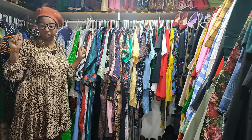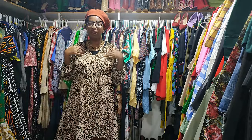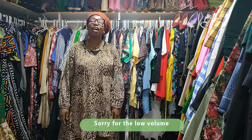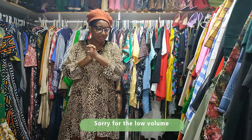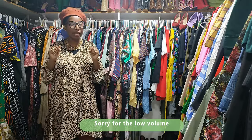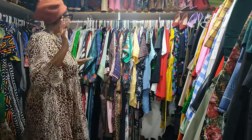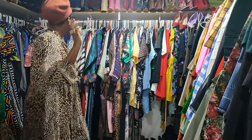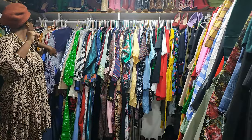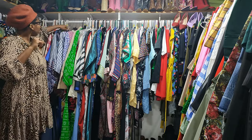Before I start, let me mention I'm going to speak much louder today because I couldn't find my lapel mic. The show must go on, so I'm trying to speak louder so you can hear me better. Okay, so we actually stopped right here — this is what I styled recently.